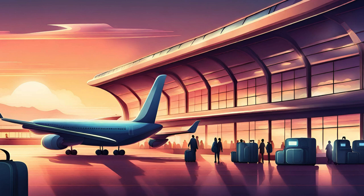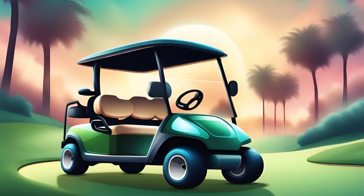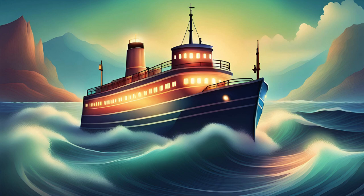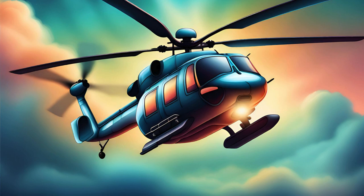A is for airplanes soaring high. B is for boats sailing the sky. C is for cars zooming on the street. As we learn our ABCs, it's quite a feat. ABC vehicles in sight, learning letters day and night. From A to Z, we'll travel far in every vehicle near and far.